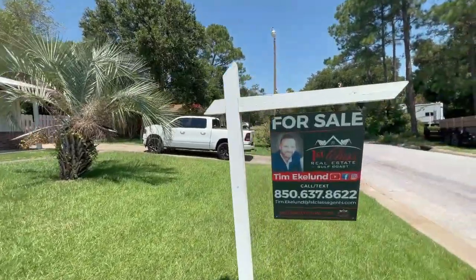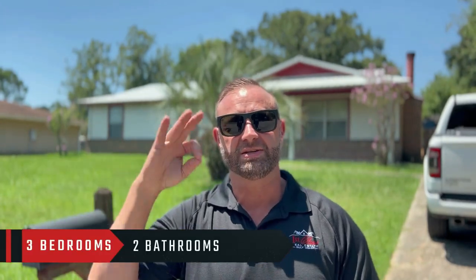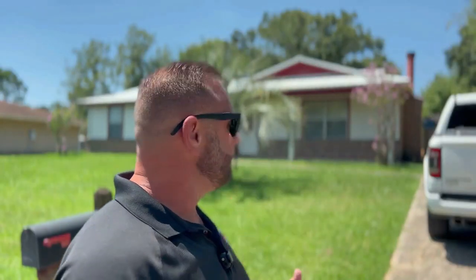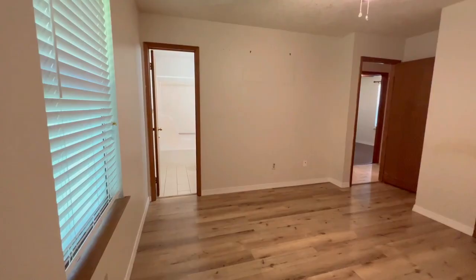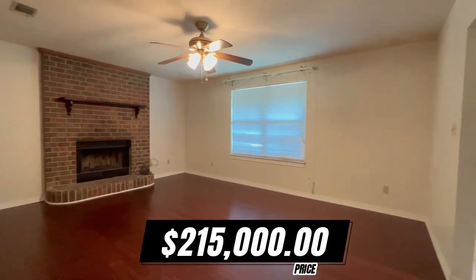We are standing in front of this second house, and this is another great location — not too far from the other house. We are just east of Pine Forest Road, just north of the I-10. This is a three-bedroom, two-bath. One thing I love about this house is the elevation. We get a lot of rain here, and this house from the road is probably a good 10 feet to the base of the house, which I really love. This place has a new roof. It does need some TLC, but it's priced at $215,000.